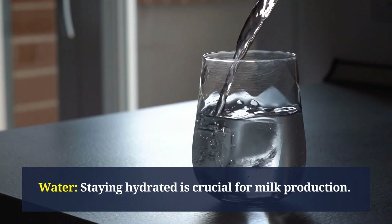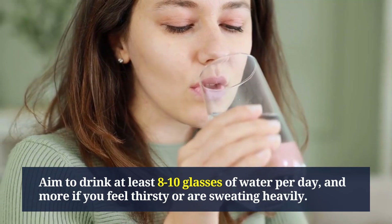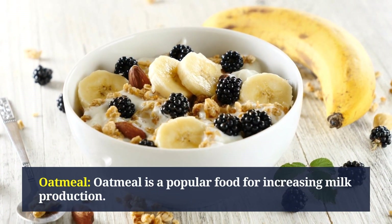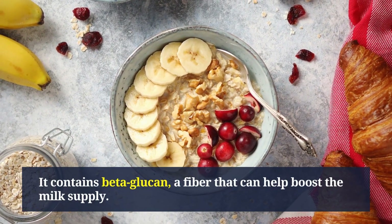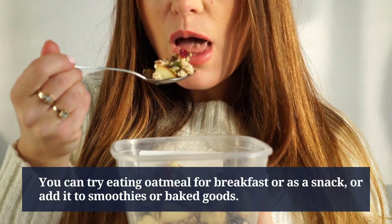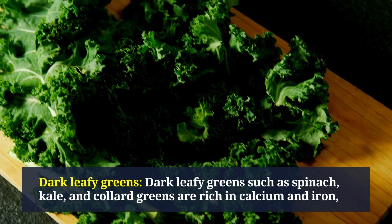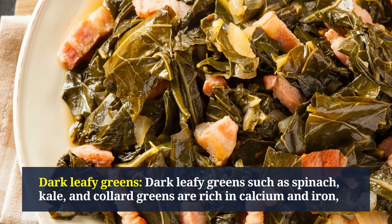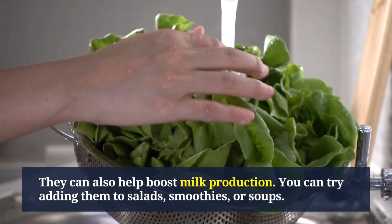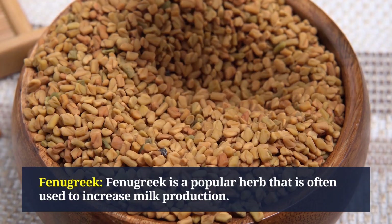Here are some foods and drinks that can help increase milk production. Water: staying hydrated is crucial — aim to drink at least 8 to 10 glasses of water per day, and more if you feel thirsty or are sweating heavily. Oatmeal is a popular food for increasing milk production; it contains beta-glucan, a fiber that can help boost milk supply. Dark leafy greens such as spinach, kale, and collard greens are rich in calcium and iron and can also help boost milk production.